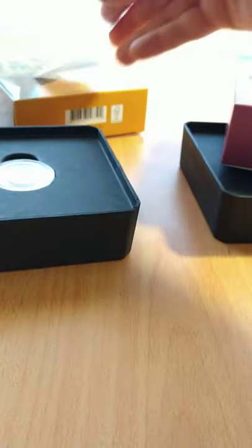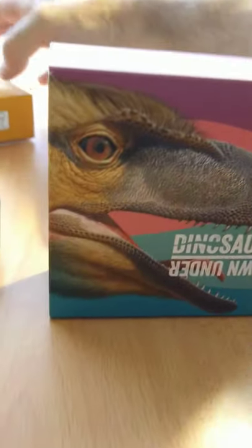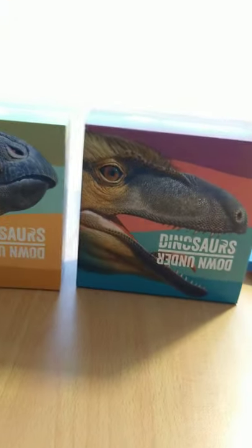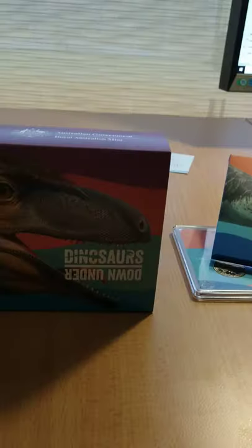So that's the Mintmark coins for 2022 — Dinosaurs Down Under. It's pretty hard to go wrong with dinosaurs; they're going to be popular across many age groups. The packaging, as always, is beautifully designed by the Mint.